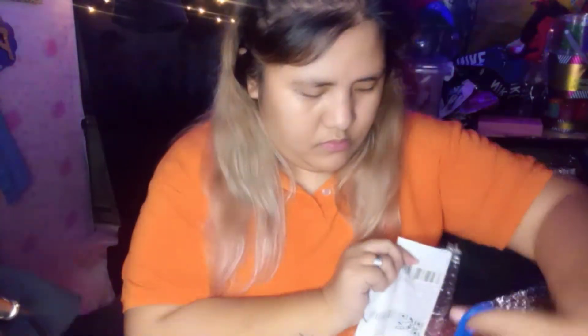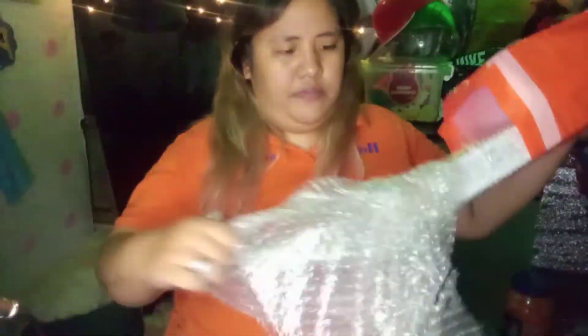It's hard to open because it's really secured. Perfect!